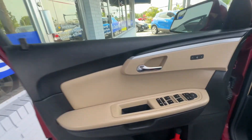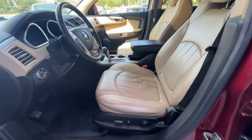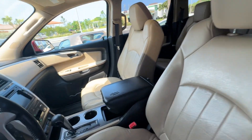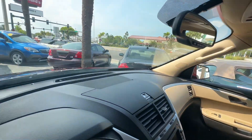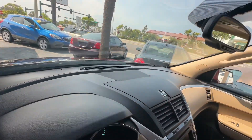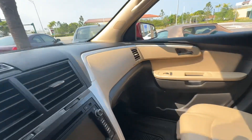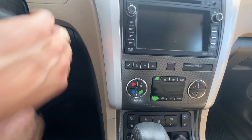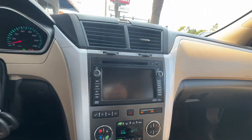Driver's door looks really good. Driver's seat looks really good. Passenger seat has a little bit of wear on the armrest, but that's all in great shape. No smoke smell, no mold or mildew smell, no pet or dander smell. A couple of buttons are worn out. There was a bottle of power steering fluid that was in the door.